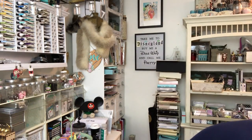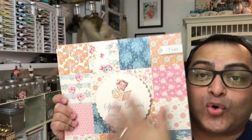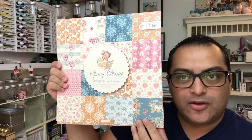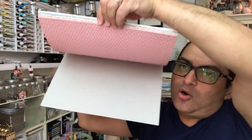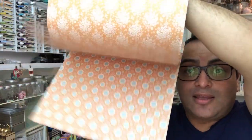Let me show you the newer collection so you can see the difference. This is one of the newer collections — this one is Spring Diaries. As you can see, it has more of a floral motif, a little bit more of a fabric quilting kind of look to it. They're all double-sided and the cardstock is phenomenal — really nice and thick.